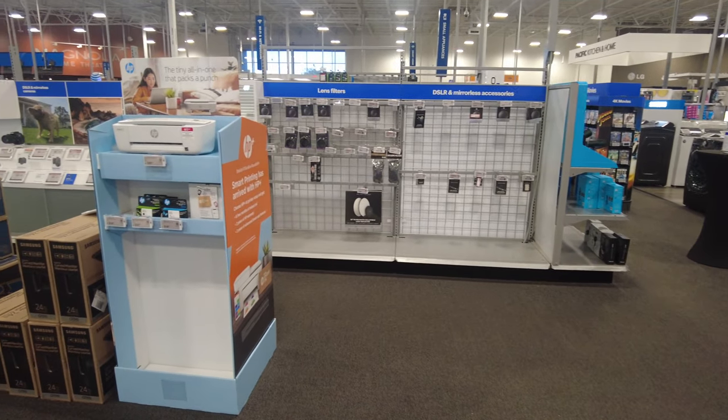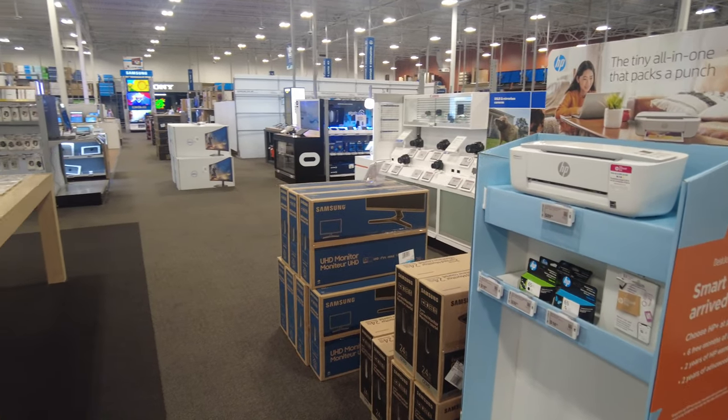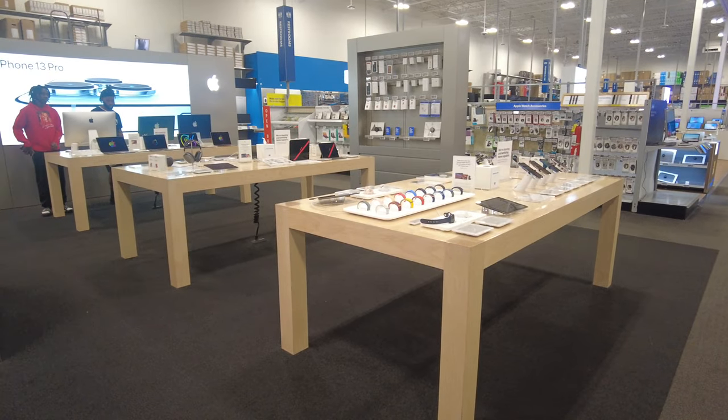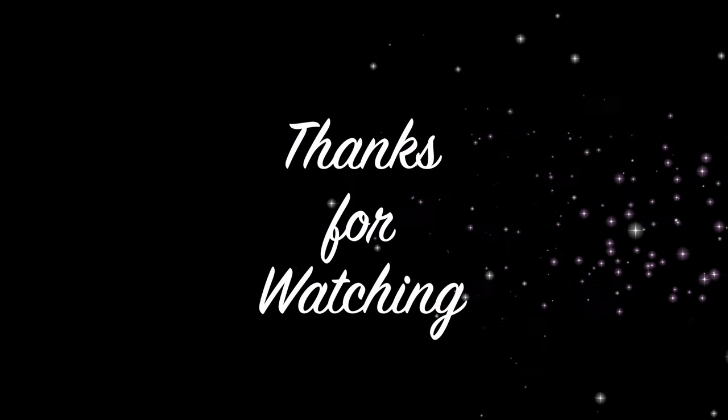I really hope you liked all the latest Apple products that are available at your nearby Best Buy. Go and check them out and let me know which one you like the best. Until next time, thank you so much for watching — don't forget to like, share, and subscribe to my channel. Allah Hafiz!